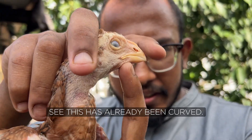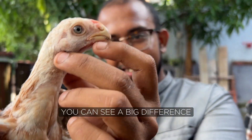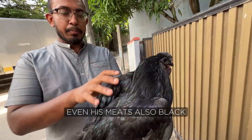That is a scary chicken. It's a big bird. You can see spots — see this beak has already been curved. There are good birds, and this is also a good quality bird. You can see a big difference from the one upstairs. This one is really like a parrot beak. Look at his eyes — oh my god, he's full black. Even his meat is also black.